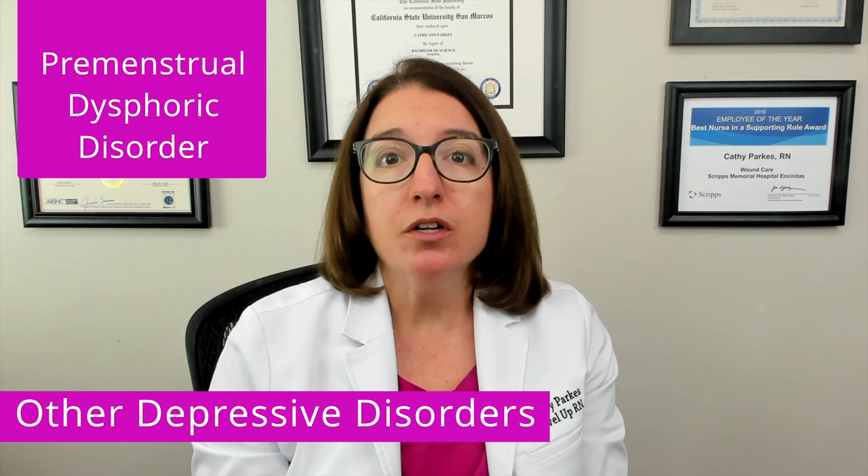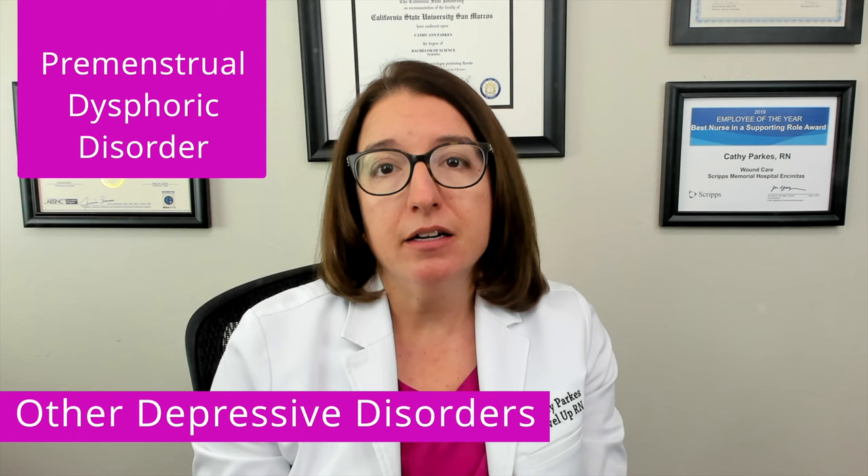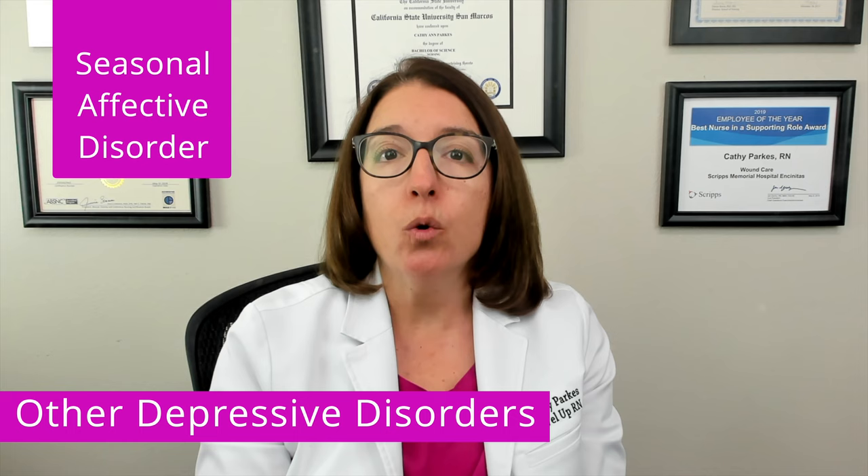We also have premenstrual dysphoric disorder, which is characterized by severe depression and irritability in the week or two prior to menstruation. And with seasonal affective disorder, we have depression that occurs in the winter months and is associated with decreased sunlight.